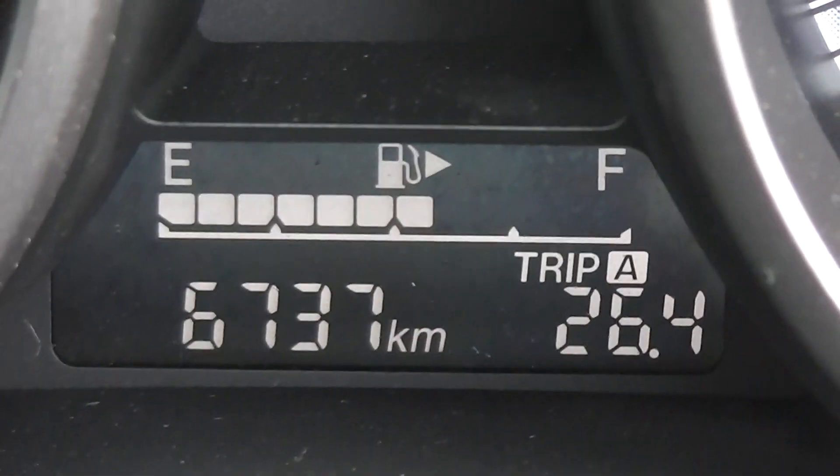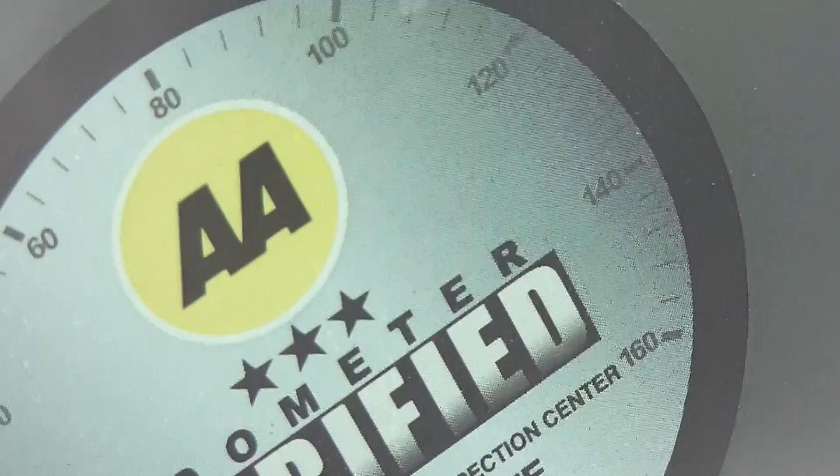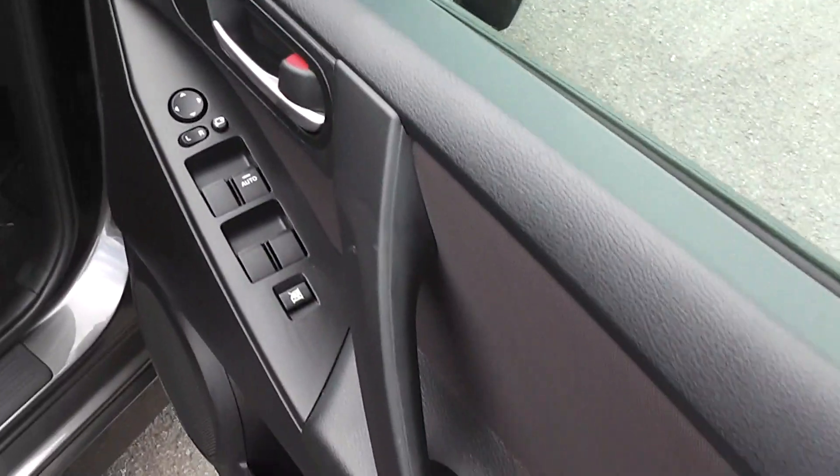There's the mileage — only 6,737 kilometers. Fantastic low Ks. It's got the AA mileage verification, so money-back guarantee, genuine mileage.